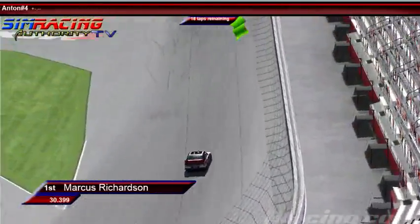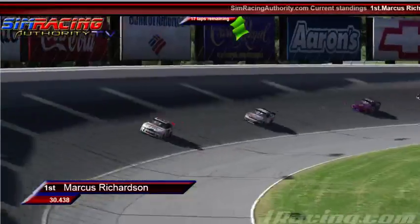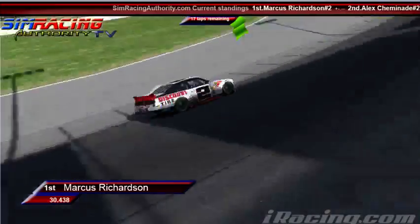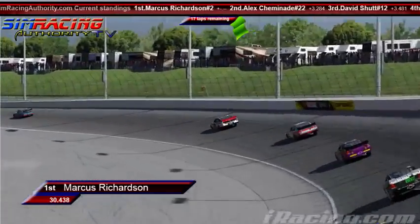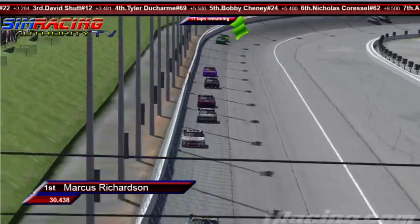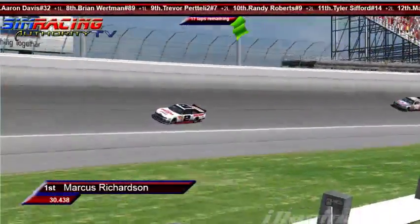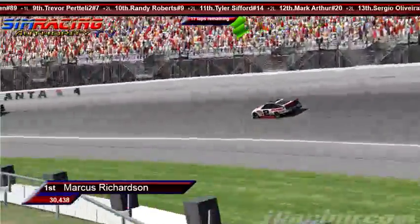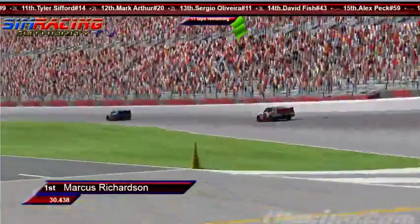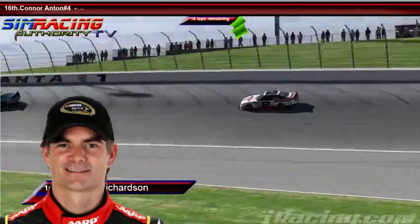Well, there goes all the interesting stuff. Might as well just throw the caution flag — this is how they're going to finish. Thank you for joining us here at SimRacingAuthorityTV. If you'd like to join the leagues, you can go to SimRacingAuthority.com. We also have information for our Facebook and Twitter. Absolutely love to have you with us. Gotta kneel down and praise that wheel every night, folks. Praise the wheel.